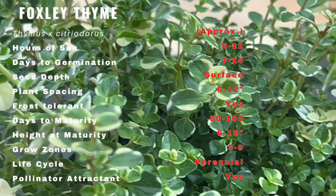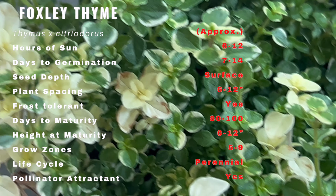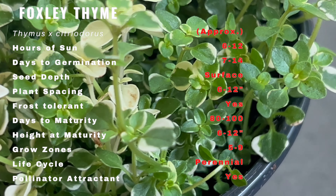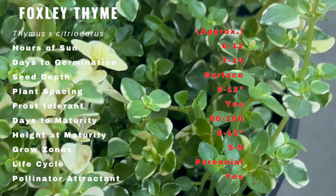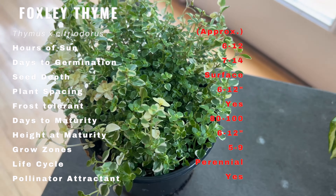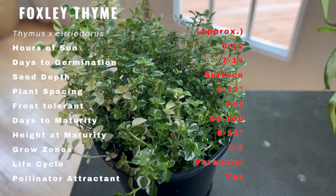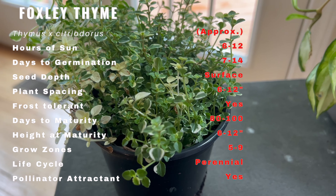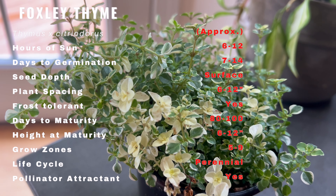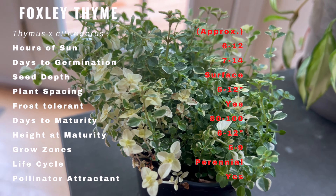Foxley thyme is a small evergreen herb that grows to a height of around 6 to 12 inches. Its leaves are small and oval shaped with a grayish green color and a lemony scent. The plant produces clusters of pinkish purple flowers in early summer which attract bees and butterflies. The plant has a spreading growth habit and its stems can root where they touch the ground, making it a useful ground cover.